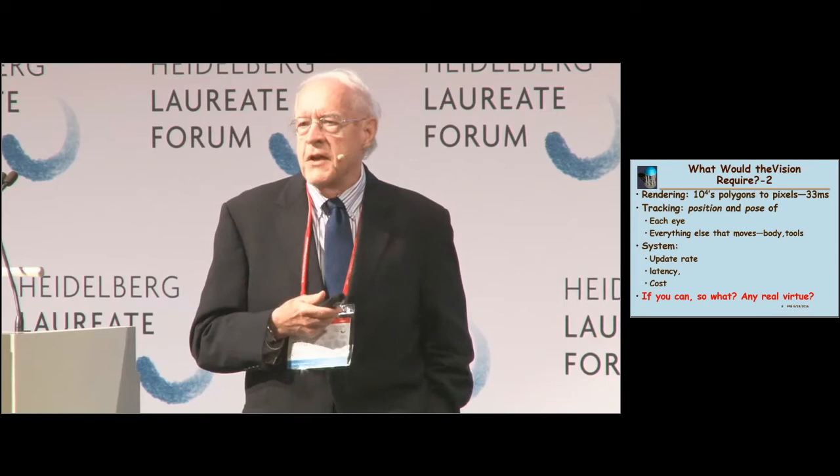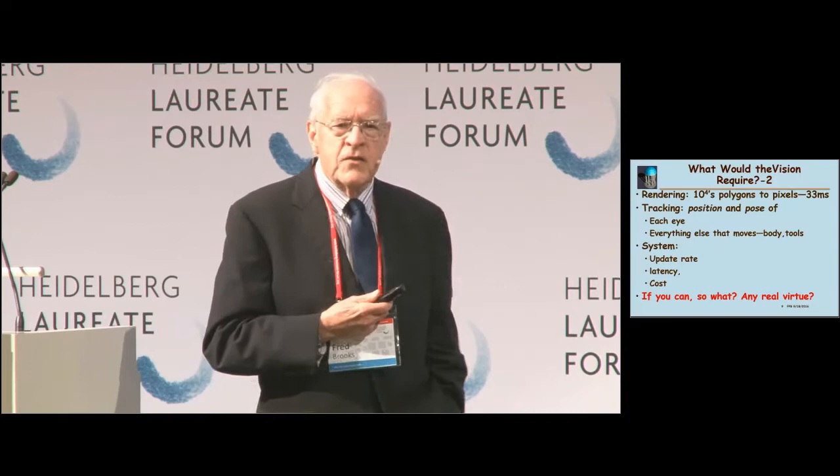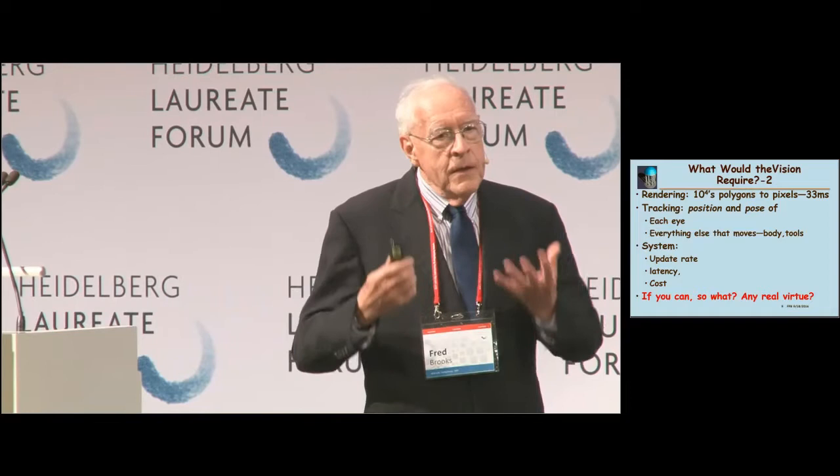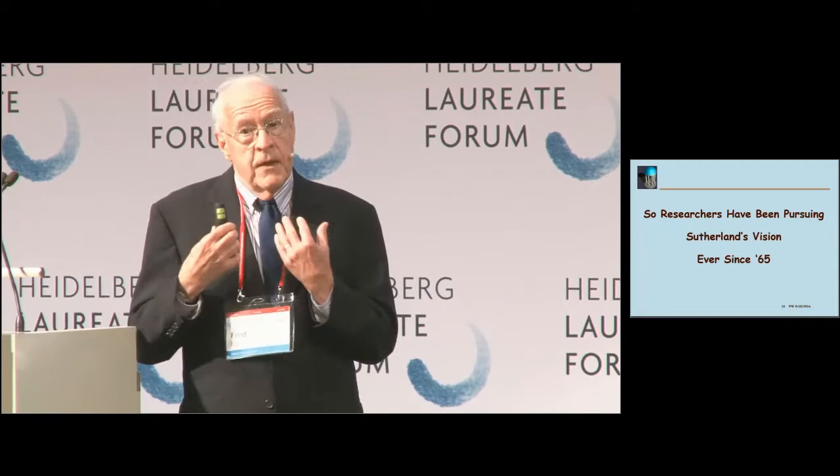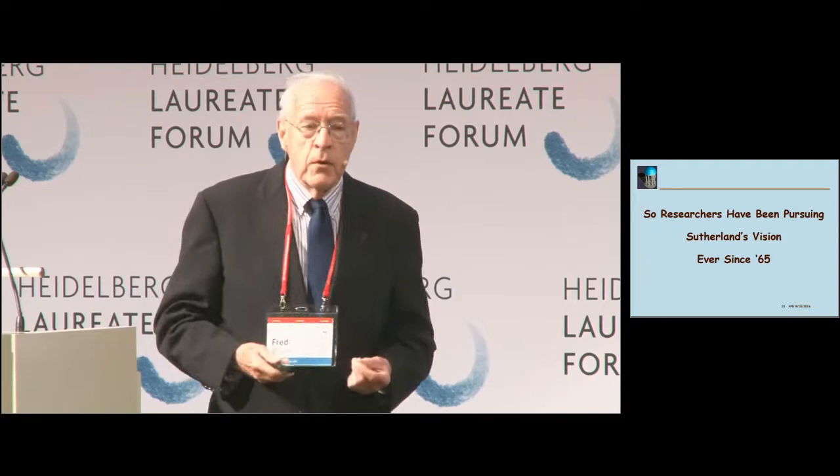Here are the components of Sutherland's challenge. And the last question is: if you can do all this, so what? Is there any real virtue in virtual reality? That's a question I've spent a lot of energy on in the last 50 years. But the whole field has been, for 50 years, pursuing Sutherland's vision and trying to address the components of Sutherland's challenge.